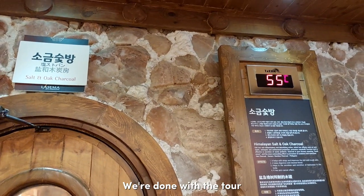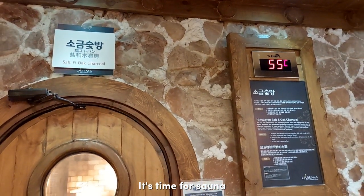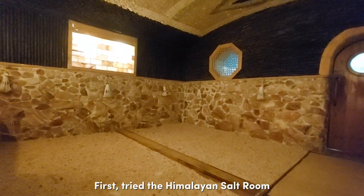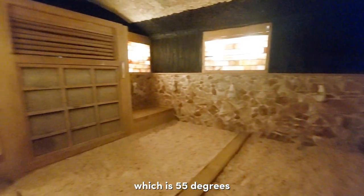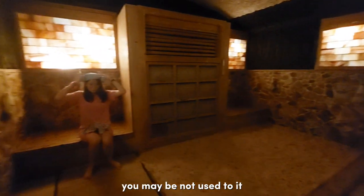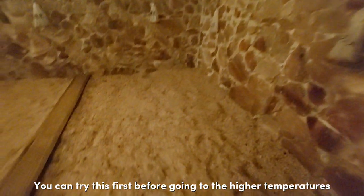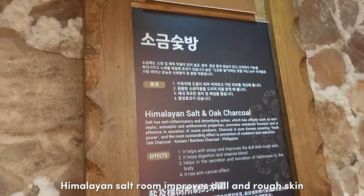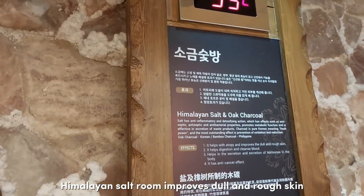We're done with the tour — it's time for sauna! First try: the Himalayan salt room, which is 55 degrees. For first-timers, you might be surprised by the heat, so try this one first before going to higher temperatures. This room improves tall and rough skin, also aids digestion, and cleanses the blood.